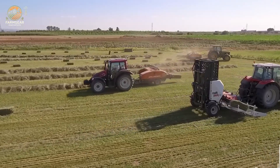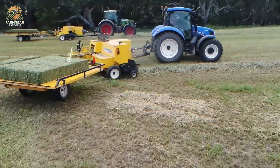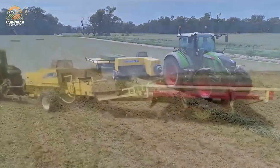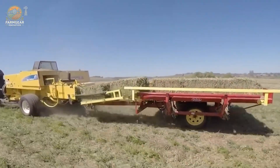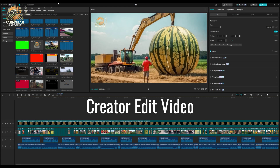Modern farming is all about working smarter, not harder, and these machines are here to make that possible. At Farm Gear Innovators, we're committed to showcasing the best in agricultural technology to help you grow efficiently and sustainably. Don't forget to like, share, and subscribe for more updates on cutting-edge farming solutions. Thanks for joining us — until next time, keep innovating and growing smart.